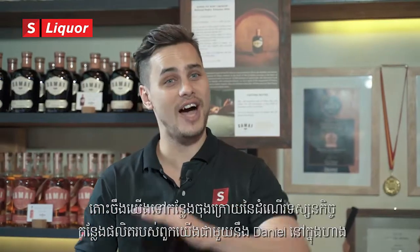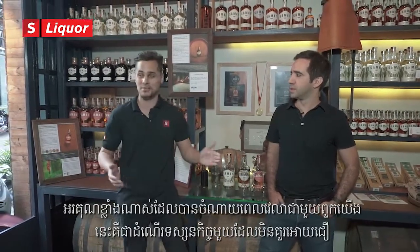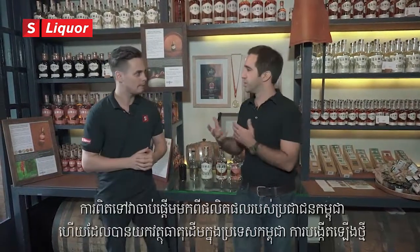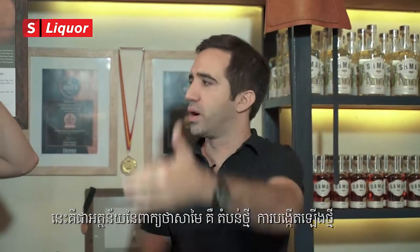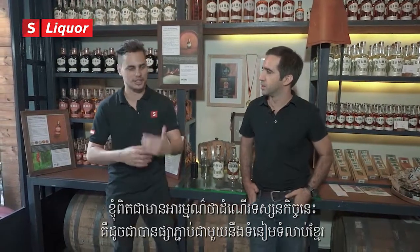Here we are in the final stage of our distillery tour with Daniel in the retail shop. Thank you so much for having us — this has absolutely been an incredible journey. Amazing to hear about you and Samai. What is the meaning behind the name Samai? Obviously being a Cambodian product and seeing the potential of Cambodia and the new generation, we really wanted to bring this out in our branding. That's actually what the name Samai means — it's like a new era, a new generation. On this tour we've seen a big connection between Khmer culture and Cambodia as a whole with you guys and your product.